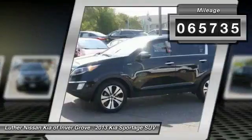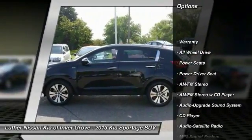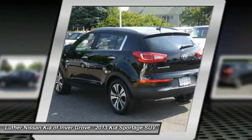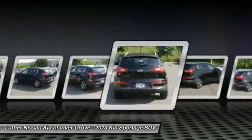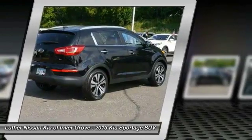Here are some of this vehicle's great options: anti-lock braking system, traction control, all-wheel drive, Bluetooth wireless data link for hands-free phone, air conditioning front, power steering, aluminum wheels, cruise control, climate control automatic, and climate control multi-zone.